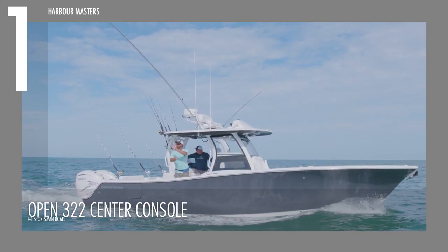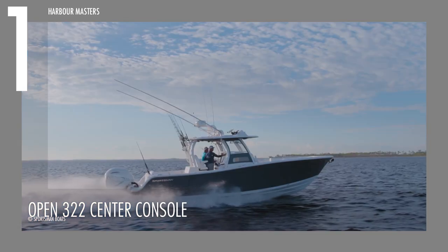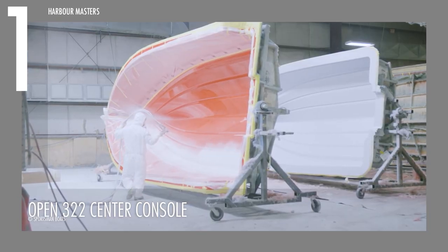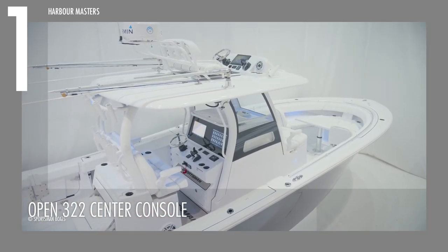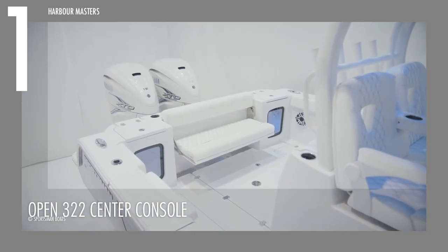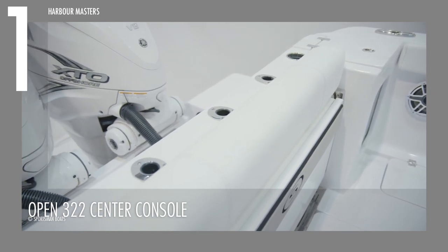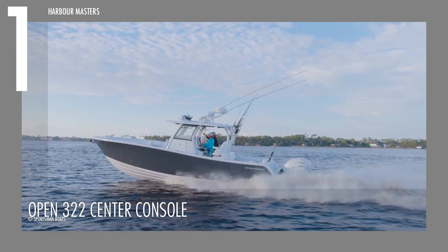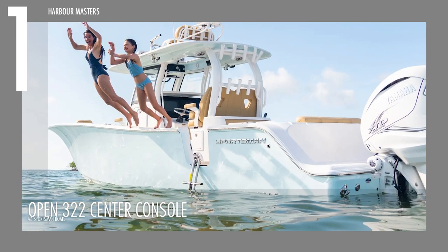Designed with serious fishing and family enjoyment in mind, the Open 322 Center Console features a robust, full-grid stringer system for unparalleled hull support. Sporting sea leather marine fabrics coated with silicone, this vessel is built to withstand the toughest conditions while maintaining a touch of elegance. With its 4-step board, twin pressurized aquarium lift wells, and convenient flip-off seat with backrest, this watercraft offers both functionality and style. The Open 322 Center Console may just be the ultimate purchase for those seeking unparalleled performance and comfort, priced at over $285,000 US dollars.